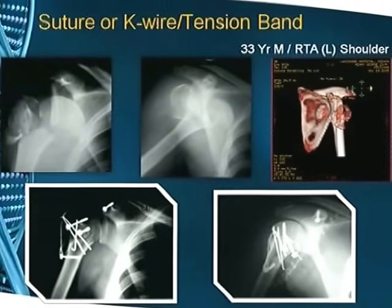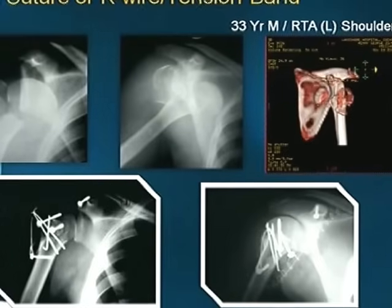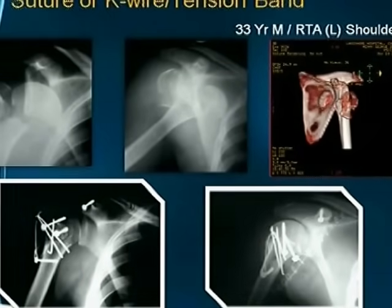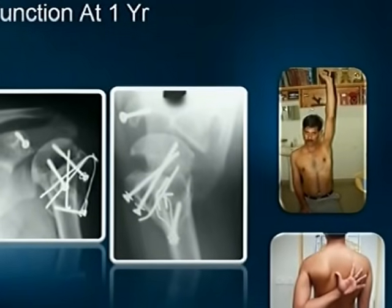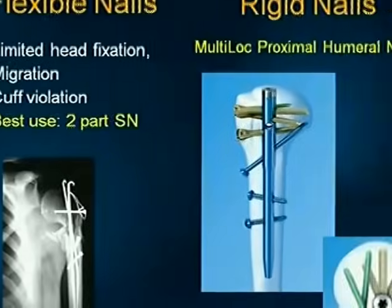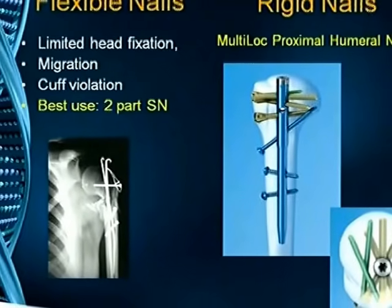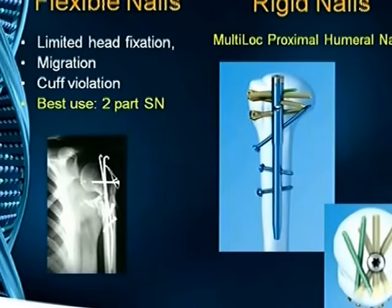The suture or K-wire and tension band technique — this is a patient we treated 10 years ago with interfragmentary compression; it was a fracture dislocation treated with interfragmentary compression and tension band — showing full function at one year. Although there is some resorption of the neck, we have full function. Flexible nails are no longer in use because of much better implants available today; they led to migration and cuff violation.